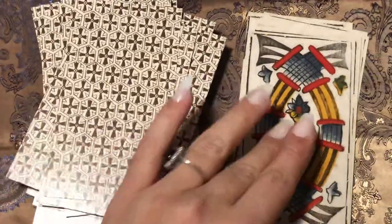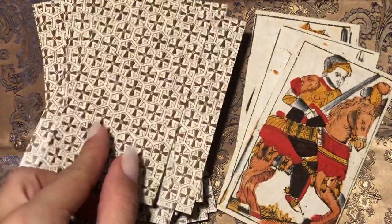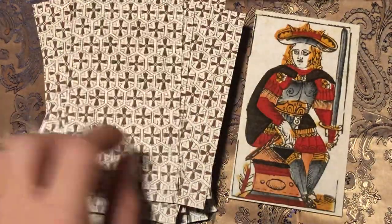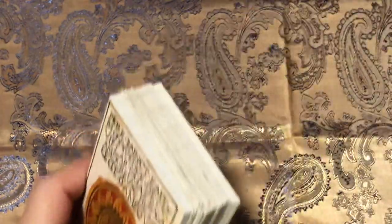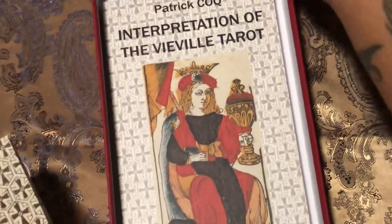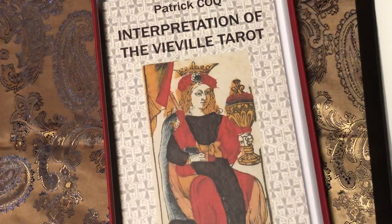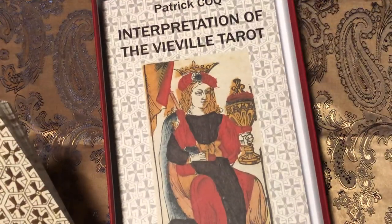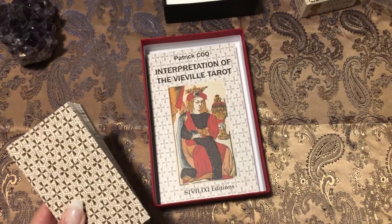Alright my friends, we are pulling up to the end of this. I hope you enjoyed this unboxing — I know it's not the latest or newest, but this is something I've recently acquired that I'm excited about. Now that I have it in my hands I really feel like I can work with this deck. There's something very unique and charming about it that makes me want to use it. You don't really see that many people using this deck — most people collect it. Thank you for watching, much love, many blessings, peace.